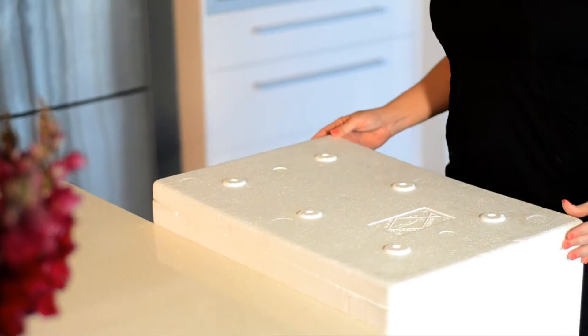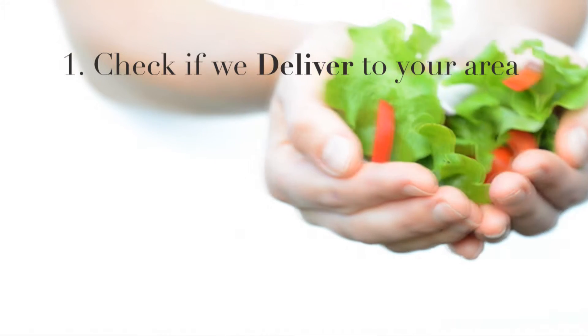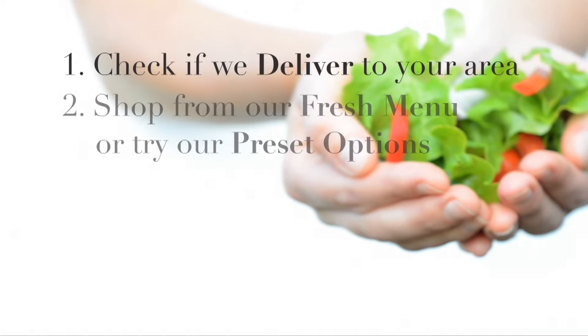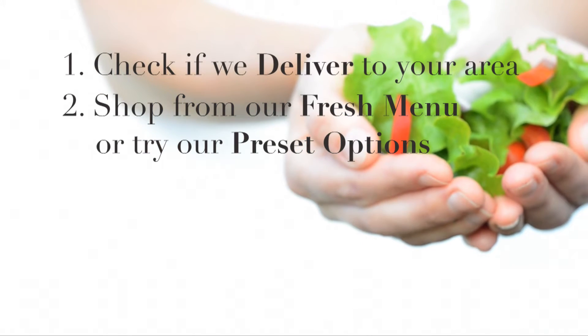Ordering MyFitFridge meals is easy with our 4 simple steps. Step 1: Check if we deliver to your area by putting in your postcode and selecting your suburb. Step 2: Shop for your fresh meals from our menu, or for convenience, try our delicious pre-set options.